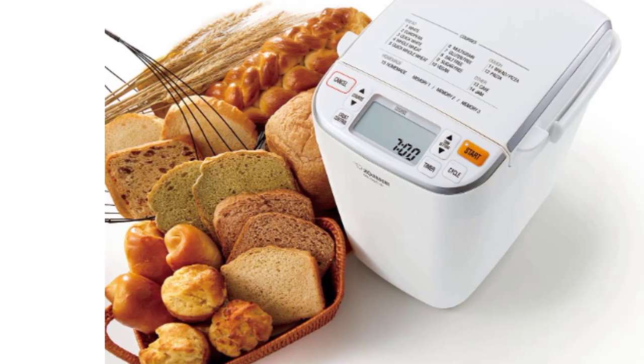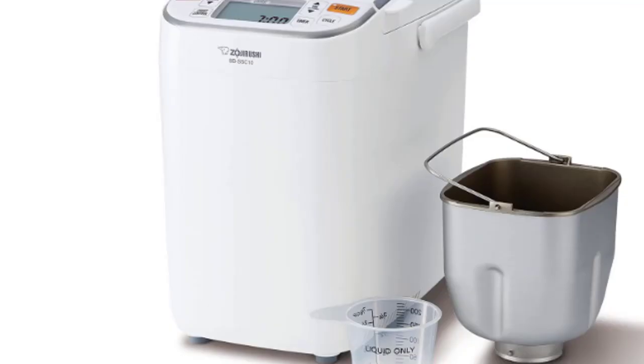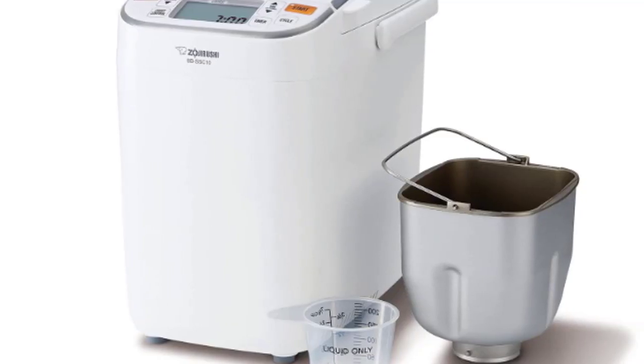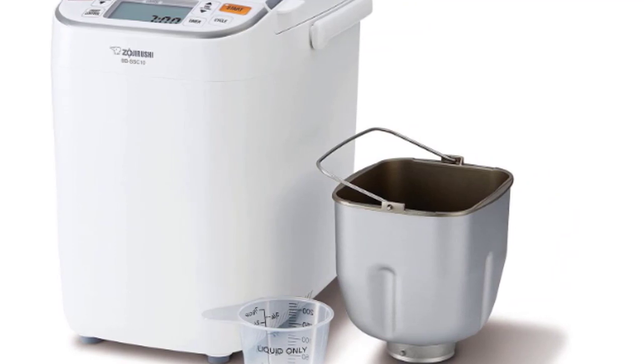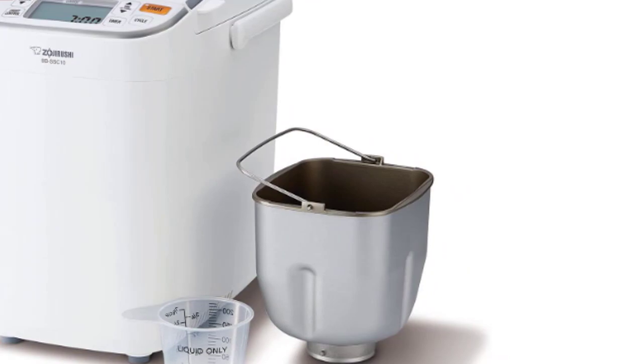This bread machine has a capacity of up to 1 pound of dough and can be made in a variety of recipes, including gluten-free and vegan. The bread maker also allows various healthy core settings, including multigrain, whole wheat, quick whole wheat, and gluten-free.